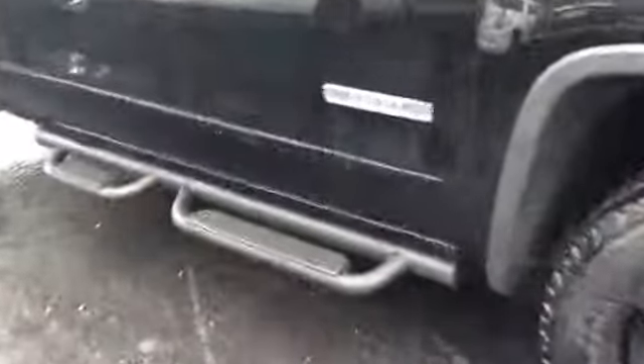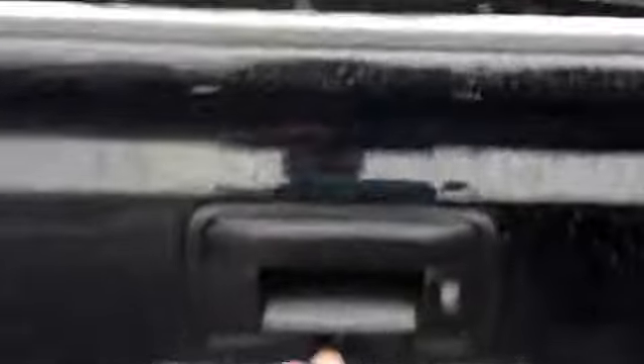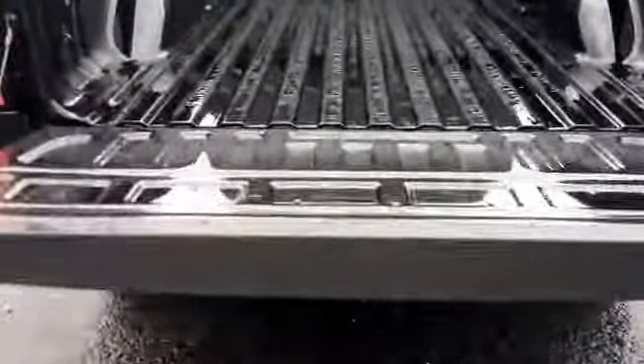This also comes with stationary running boards at the bottom. A nice feature is the step-ups on the bumper of the vehicle for easier access into the bed. This also has the easy lift and drop tailgate as well.